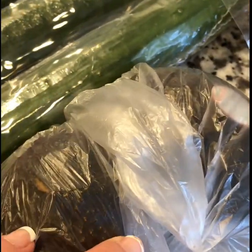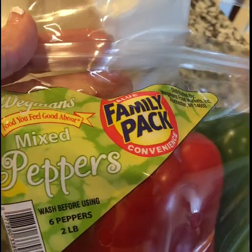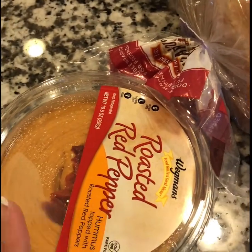I also picked up some avocados — we like to use these when I make tacos or fajitas, and my 15 year old also likes them on her BLT. Then lastly I picked up some mixed peppers — I'll use these in the fajitas, and we can also slice them up and dip them into the roasted red pepper hummus.